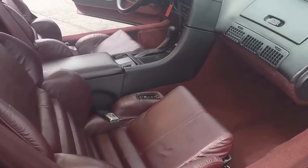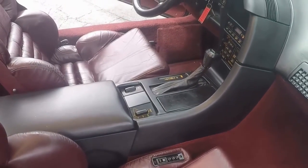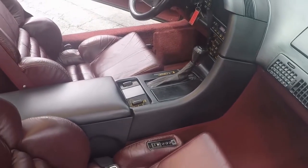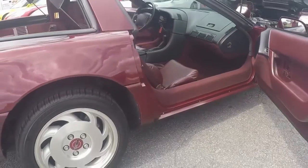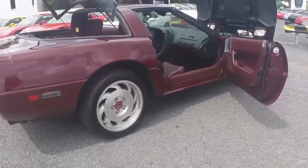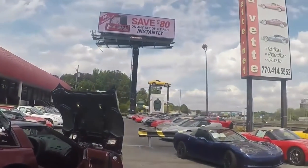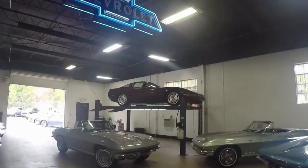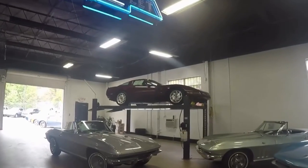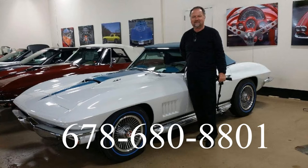Coming around on the other side for a little look inside. You can see the dash and everything else — the console is just fine. So hopefully you can find your way to BioVet in Atlanta, Georgia, or call me. My name is Jan Hermstad, my cell phone is 678-680-8808. I'll see you in the next one — thank you for looking, and look for my next video coming up on the underside.